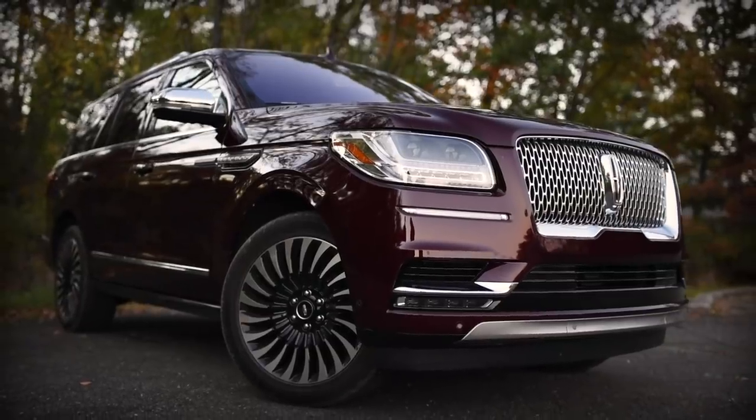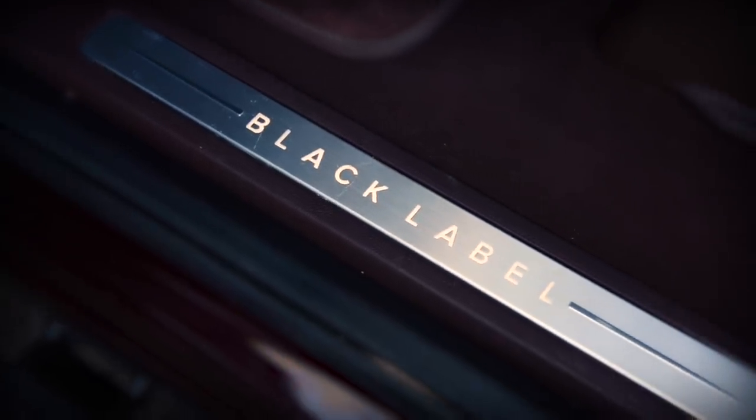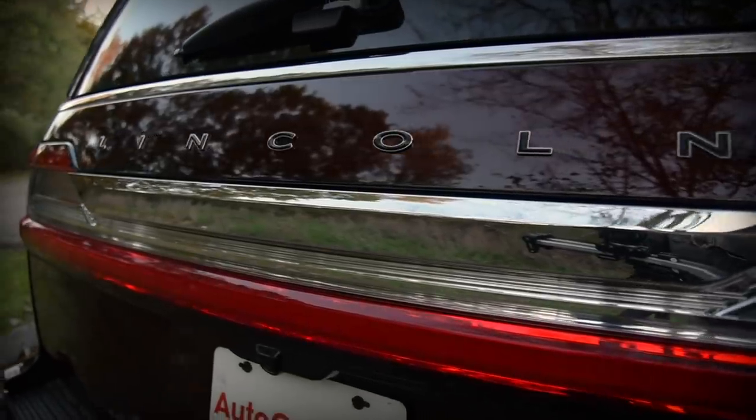Beyond that, 9 out of every 10 examples sold are either Reserve or Black Label models — the two highest trims. This shift has increased the vehicle's average transaction price by about $30,000 — a massive uptick.